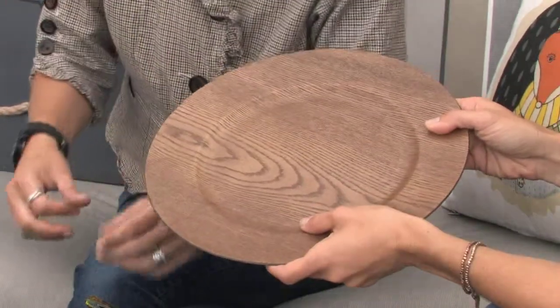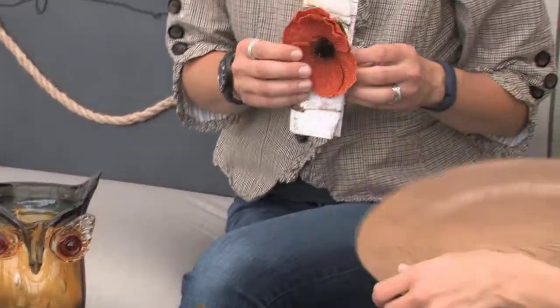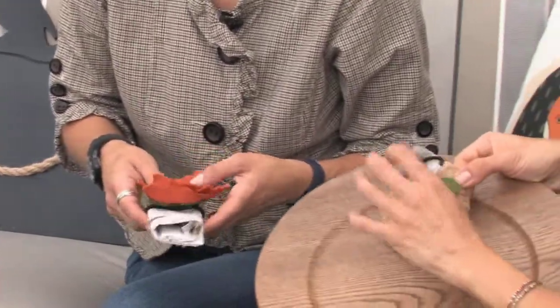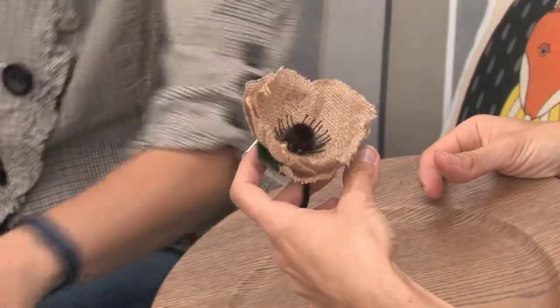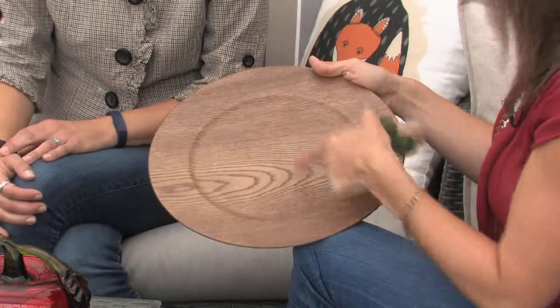That warmth — that firewood kind of feeling — is perfect for fall. The napkin rings are quite neat, tied with burlap. And these are so cool — they're elastics. I have to tell you, I was wearing one in my hair last week! But you know, these are really fantastic and they can carry right through into the Christmas season as well.